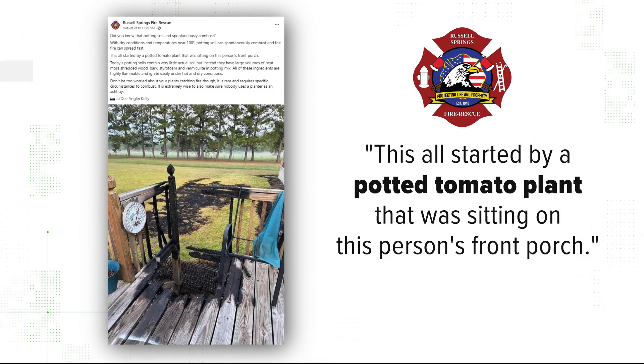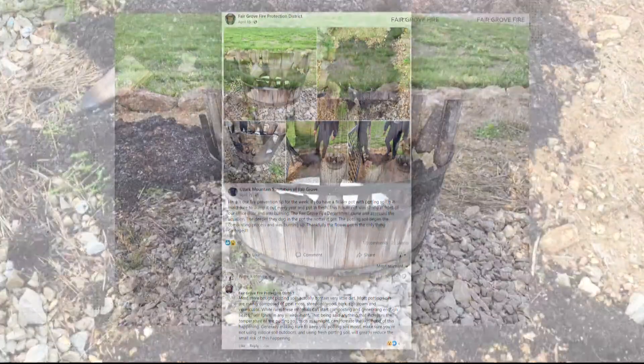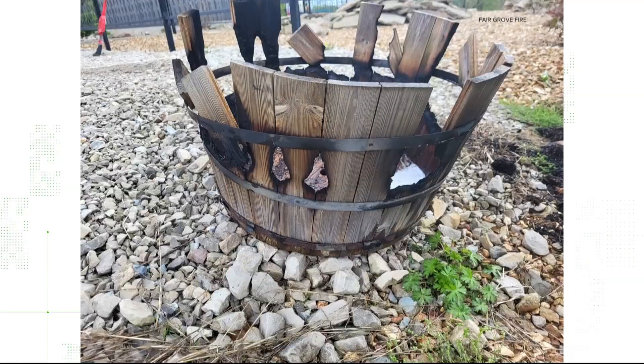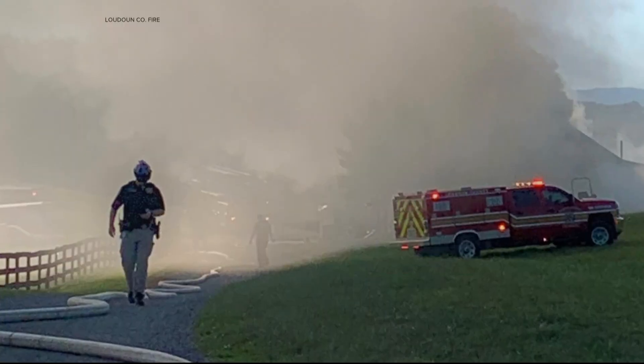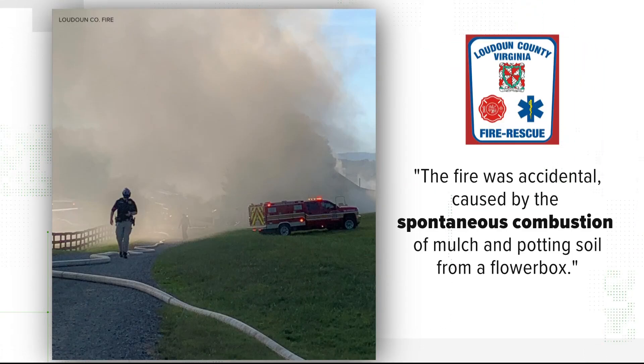That post said the fire started in a tomato plant. This past spring, the Fairgrove, Missouri Fire Protection District shared photos after stomping out a smoldering planter pot burning from the bottom up. And about a year ago, Loudoun County, Virginia's Fire and Rescue fought a barn fire they say started with the spontaneous combustion of a flower box.